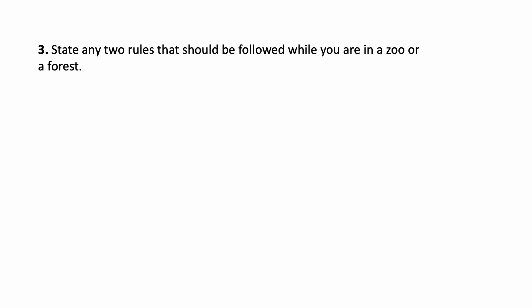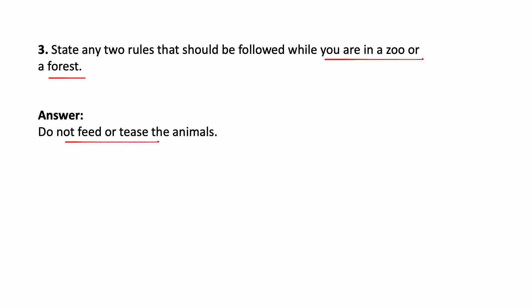State any two rules that should be followed while you are in a zoo or a forest. You have to write two rules to follow in a zoo or forest. Rule one: Do not feed or tease the animals. Rule two: Do not damage trees and flowers — if you are visiting a forest, do not damage the trees or pluck flowers.